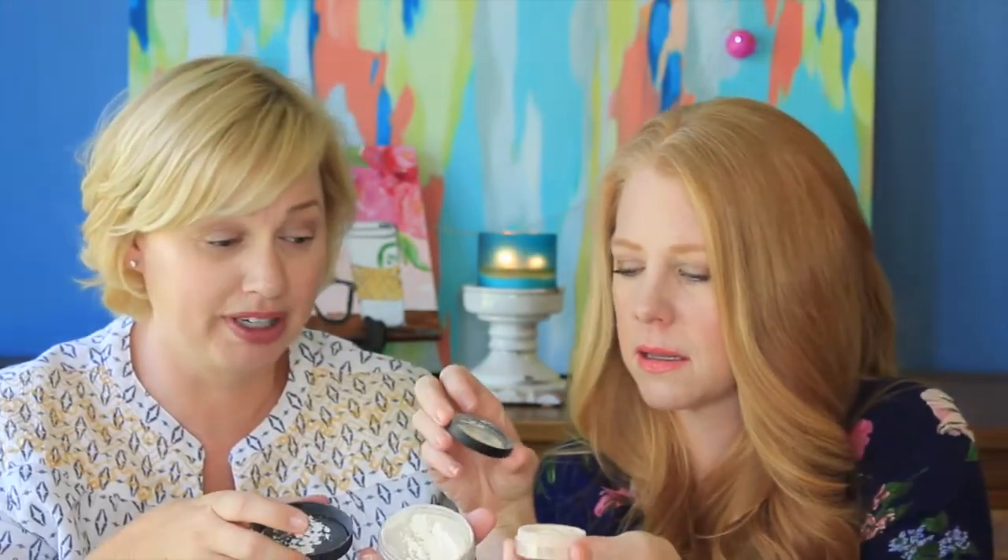Speaking of setting powders, this is the IT Cosmetics Bye Bye Pores — I bought it on QVC because it's the best price. It's just a translucent setting powder. The reason I bought it is they were doing a demo on the model, putting it up on the eyes and talking about baking. She said you can totally bake with this right on your eyes, and I was like, sold! It has minerals in it that supposedly don't settle. I mean, I think it settles — everything settles. But it's really finely milled.